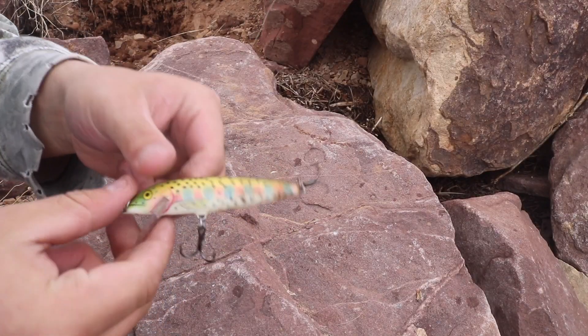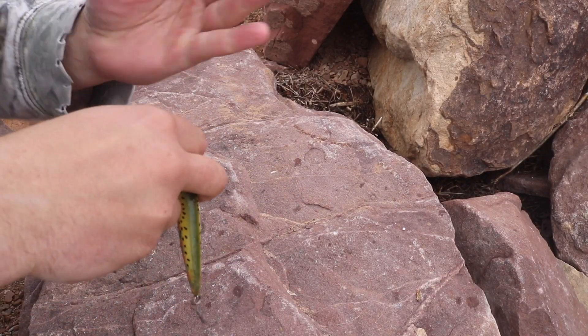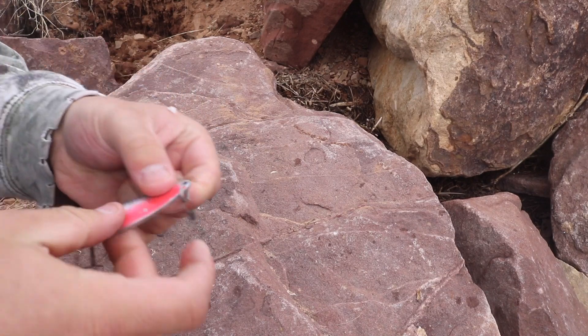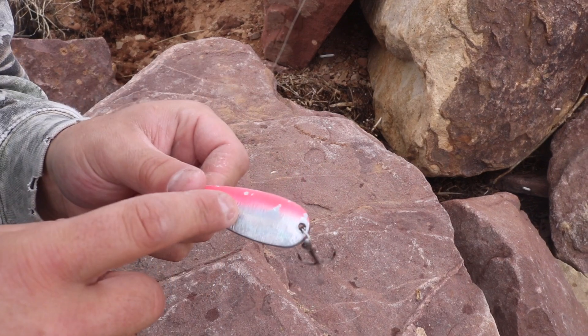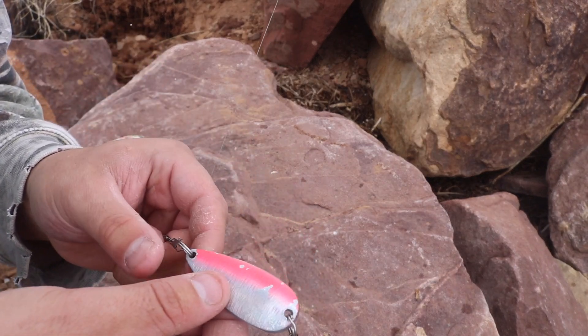I had one more bite but he got off, so I'm going to switch it up to this spoon — a quarter ounce or half ounce spoon. I believe this thing works really, really well here for these cutthroats.